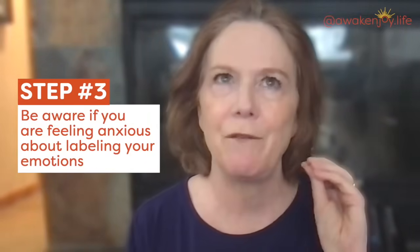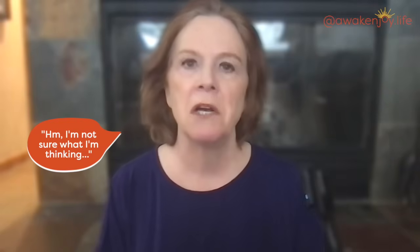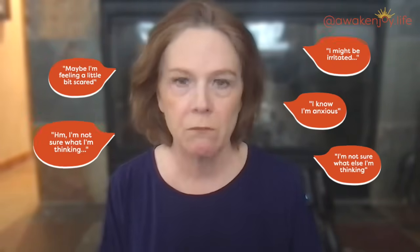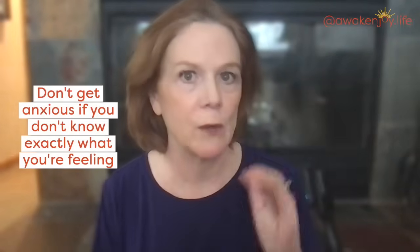Step three: be aware if you're feeling anxious about labeling your emotion. A lot of people don't know what they're feeling, then get anxious about that and criticize themselves. Don't worry about it. You could say, 'I know I'm anxious, I'm not sure what else — maybe I'm a bit irritated, maybe a little scared.' You can elaborate. If you don't know exactly the emotion, it's okay. Say it out loud or at least in words in your head — out loud is probably best. Use your words; it engages a different part of your brain. Spend a little time investigating and be okay with the not knowing.